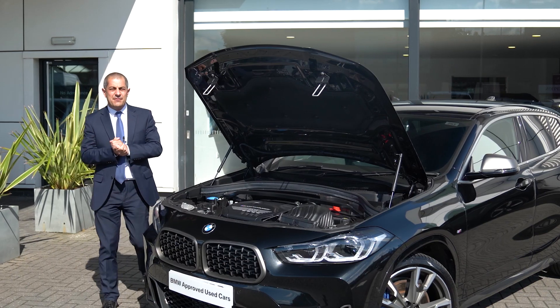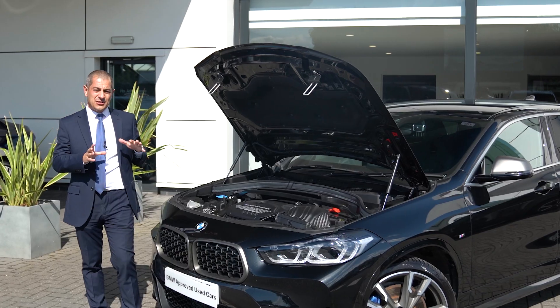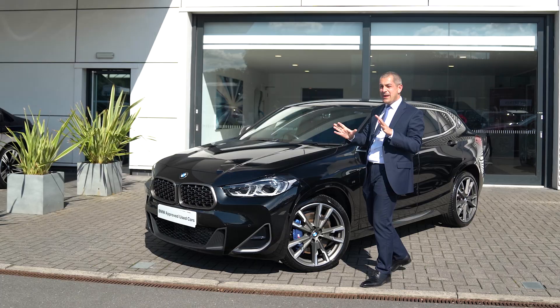With the X2 M35i we do benefit from the 2 litre turbocharged engine giving us a power output of 302, so fantastic performance combined with the practicality that this SUV vehicle gives us.